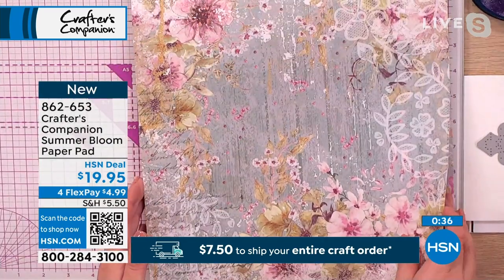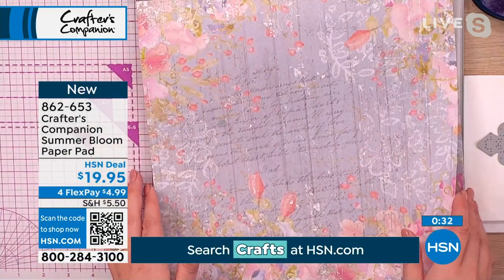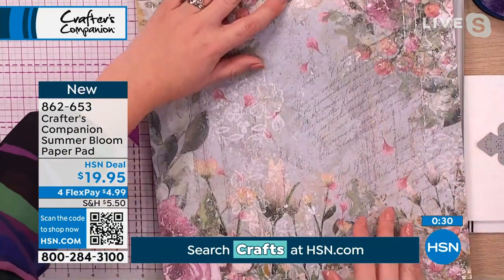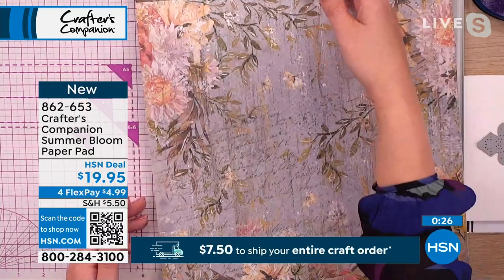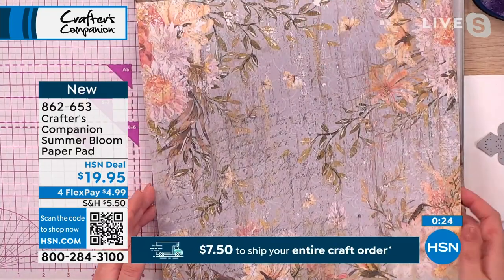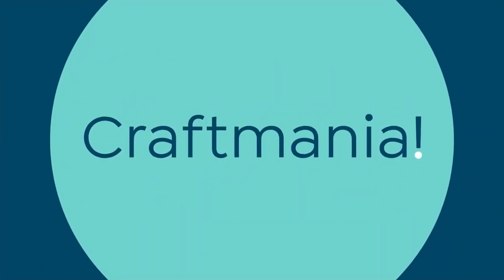With designs this fabulous, I would be getting a couple of these because there really are only three sheets of each one. Brand new today, people are ordering more than one, taking advantage of our shipping special — only today — and the four flex payments. 862-653 is the item number.